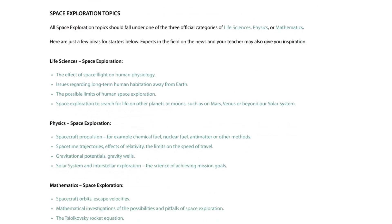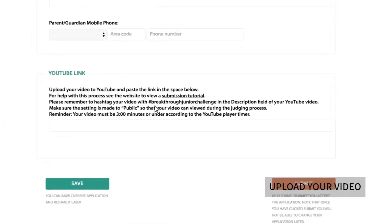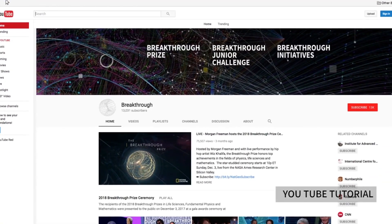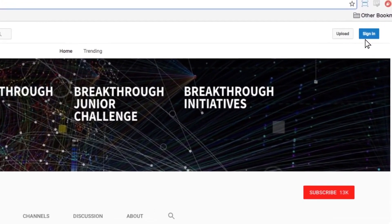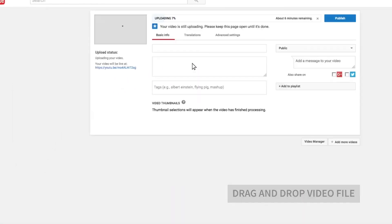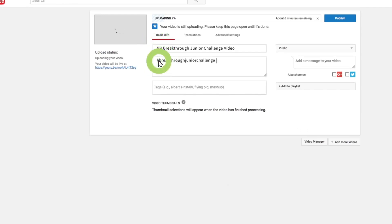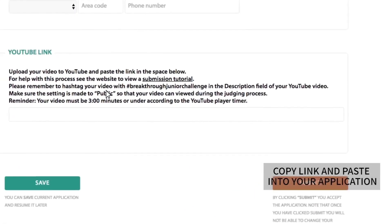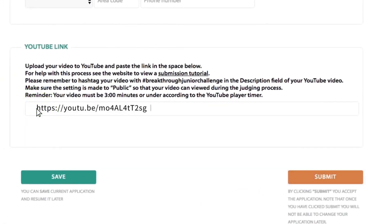There will be special recognition for the top-scoring video on this topic. Right here is where you upload your video. YouTube is the only approved site in which to upload your video. Either log in or create a new YouTube account. Click the upload button at the top of any YouTube page. All you need to do is drag and drop your video right here. Approved formats include MP4, MOV, WMV, and WebM. While the video is processing, you can enter the title. Remember to tag your YouTube video upload with hashtag BreakthroughJuniorChallenge so we can add it to our playlist. Make sure it's set to public so your video can be viewed during the judging process. When you're finished, click the publish button and you'll see the share options. Copy that link and then click back over to your application and paste it in this field right here. You only need to include the link to your YouTube video. It's that easy.